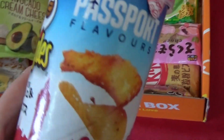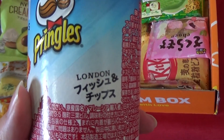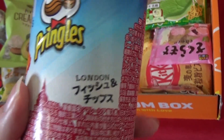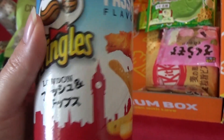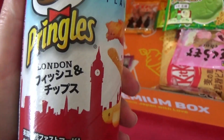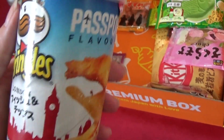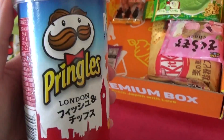Passport flavors of Pringles — London. Fish and chips. Fish and chips flavored Pringles! That is the Britishest thing I've ever seen and yet somehow, somehow it's Japanese.